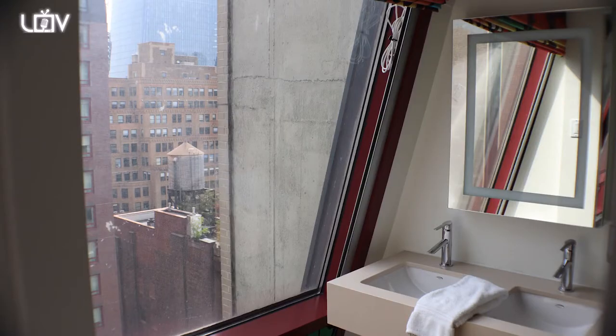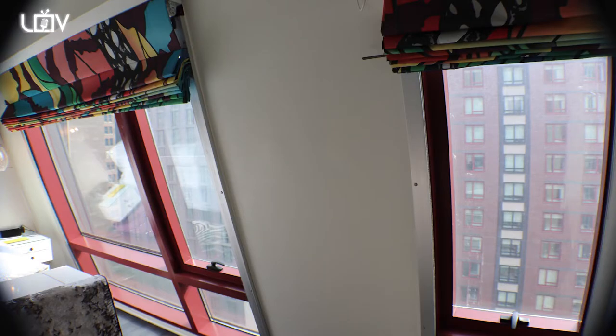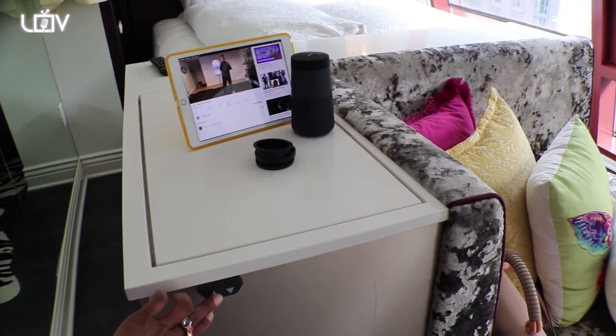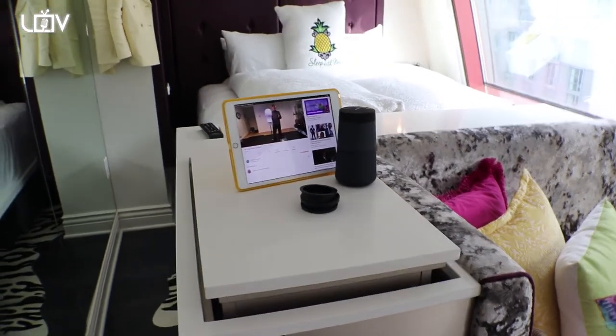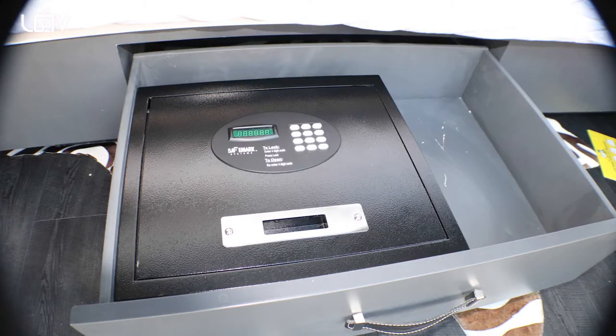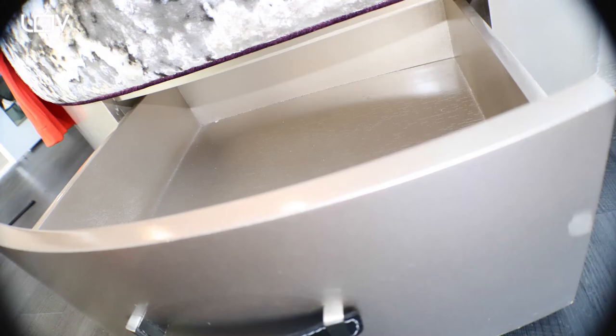I found this cute boutique hotel. I love boutique hotels because I love the posh design and they always have robes and just the different little accoutrements that they all have.